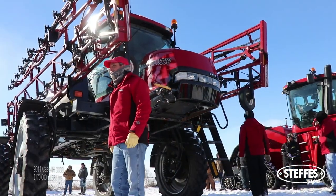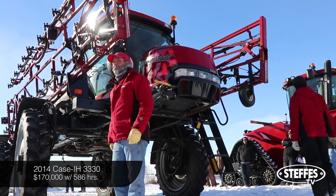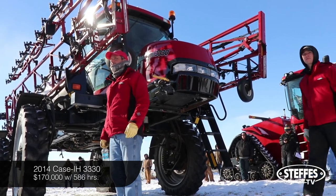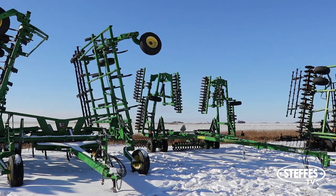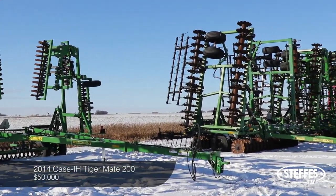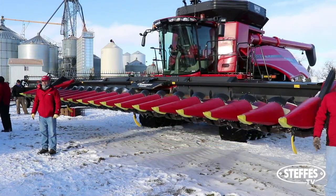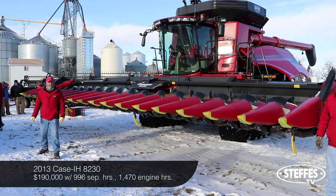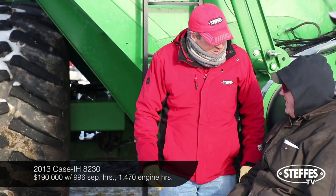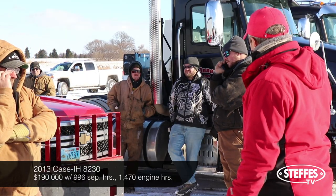$275,000. This self-propelled K-Sci8 sprayer had an unbelievable low hour count on it with only 586 hours — hands up and the button pushed. We also saw strong prices from our tillage and cultivator equipment, with the 2014 Case Tiger Mate 200 selling for $50,000. The track-equipped Case Combine was a long bidding battle between internet, live bidders, and even a cell phone war. In the end, it sold for $190,000.